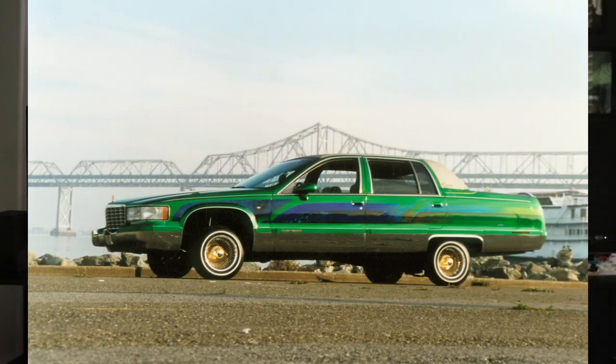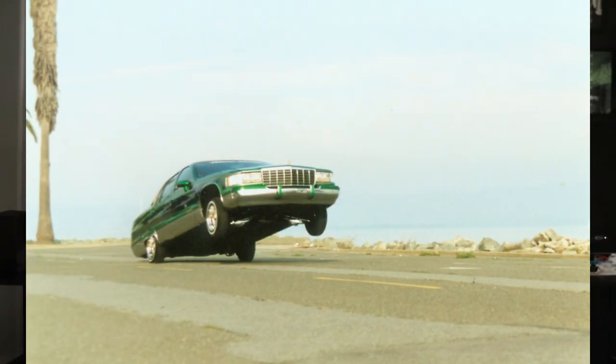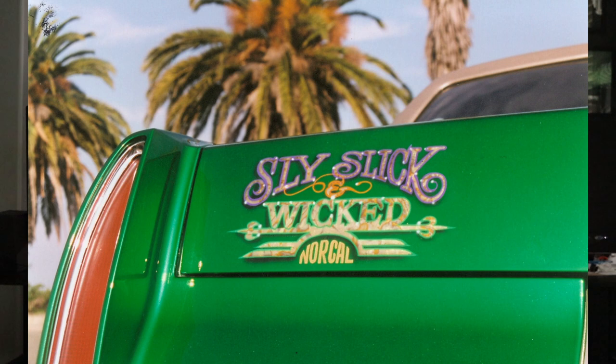We went down to Treasure Island, got some great shots of the Caddy. We used a model and even had some shots of the car hopping. Then on our way back to the Oakland side, we were on the Bay Bridge and Gonzo started hopping on the Bay Bridge as we were driving. I stuck my camera out the window and got some photos of him doing that — had to have been the first ever Fleetwood hopping on the Bay Bridge, and we were able to capture it. This was back in like '98 or '99 if I remember correctly.